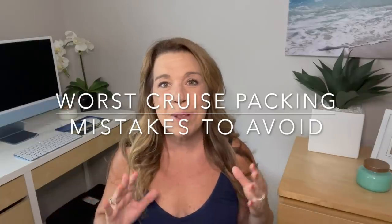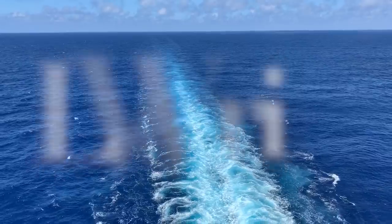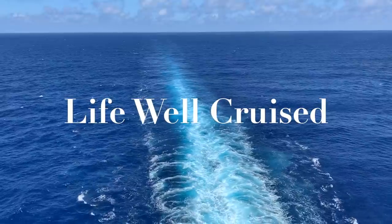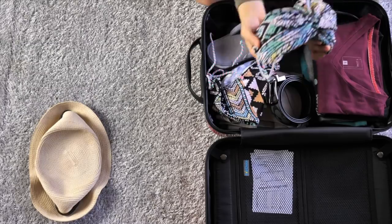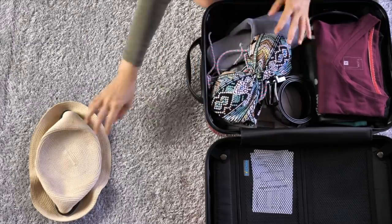Going on a cruise? I'm going to share the most common cruise packing mistakes, including a couple that I'm a little bit embarrassed to say I've actually made. Now as organized as we all try to be before a cruise, it can happen that we actually forget something pretty important. Plus there are other cruise packing mistakes we can make as well. In this video I'm going to go through the 15 worst cruise packing mistakes that cruisers sometimes make so that you don't make them.